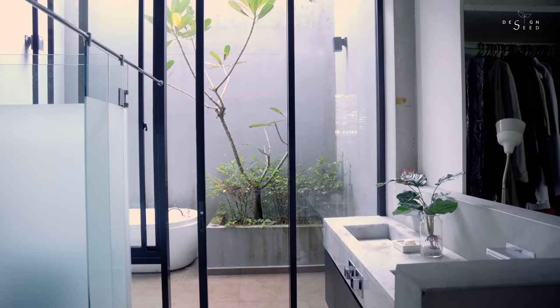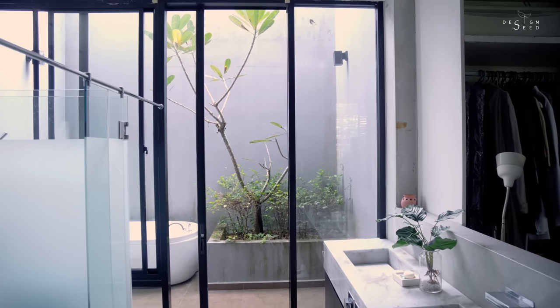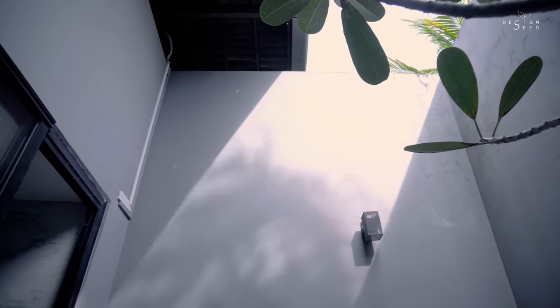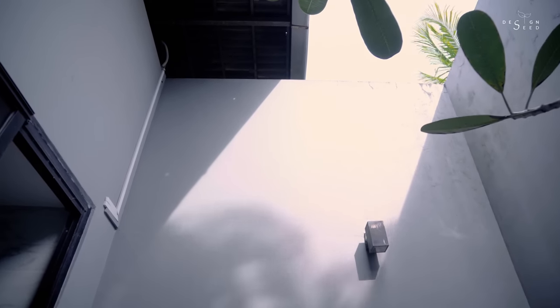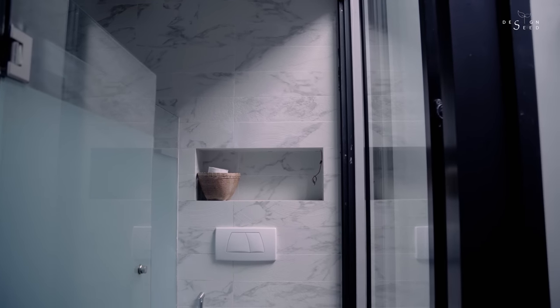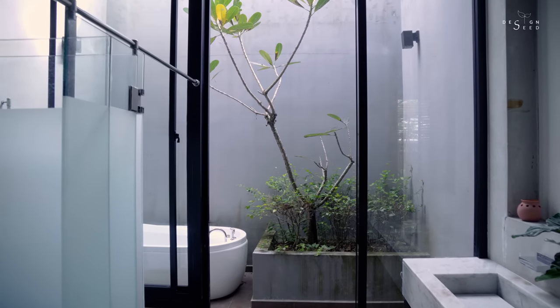My bathroom has this huge, almost floor-to-ceiling opening with sliding doors — I can leave it open all the time. What I did was build a tall wall around it so that I get sunlight and natural ventilation, but I don't lose my privacy. It's like I have natural light and I can even put plants. I would say I have a bathroom with a view.